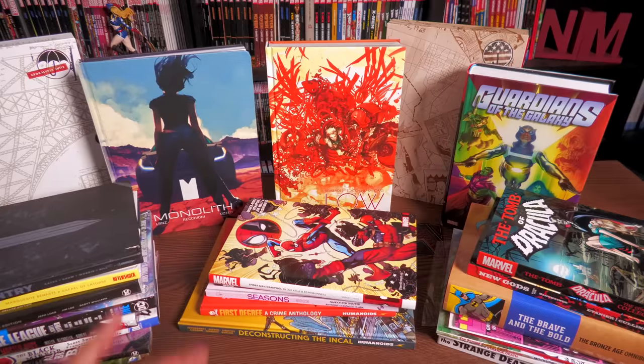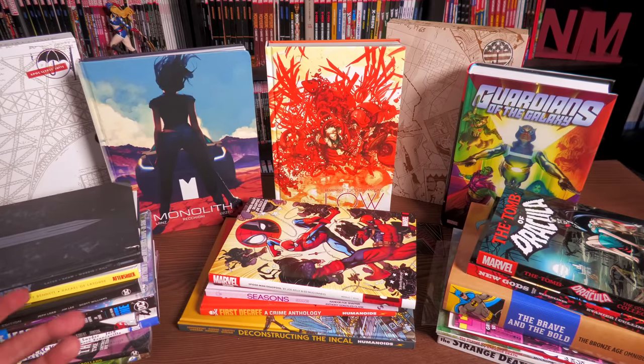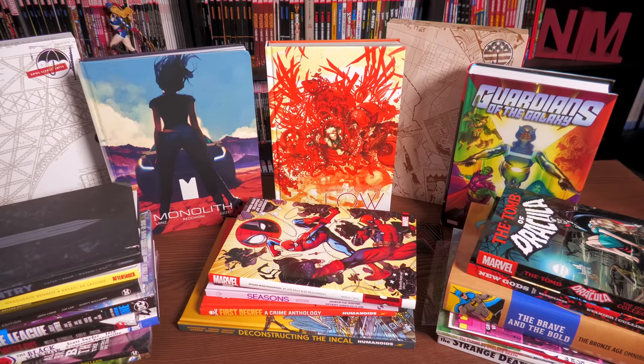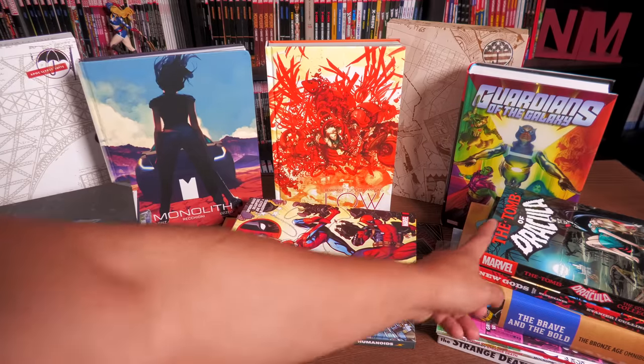Got an Omni, a couple of library editions, slipcase editions, and some trade paperbacks and oversized hardcovers. I'll be doing a manga haul separately, so make sure you're subscribed to the channel to watch that. That'll be coming out sometime later this month. So let's go ahead and get started.